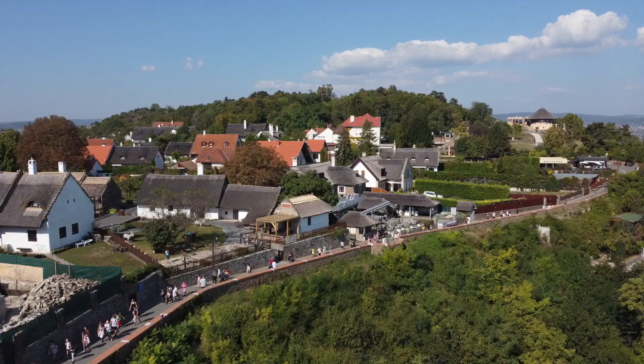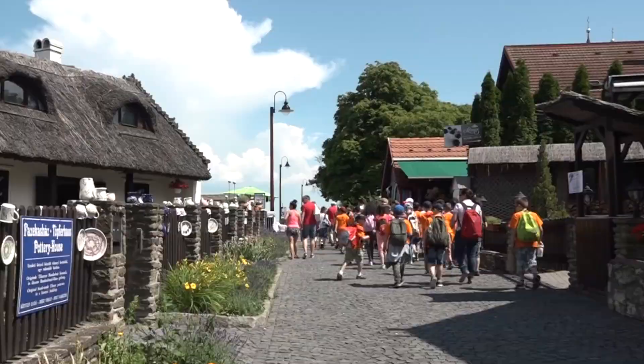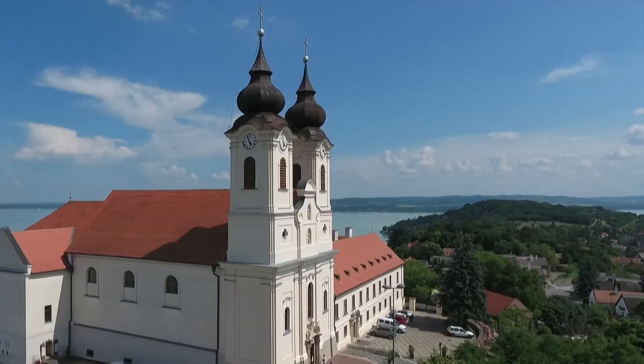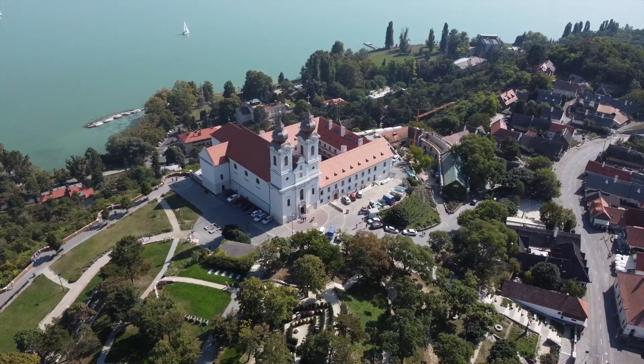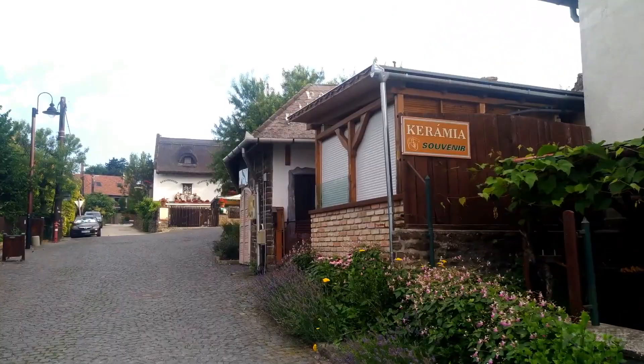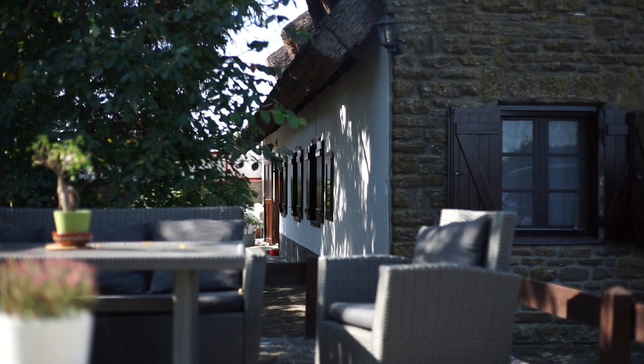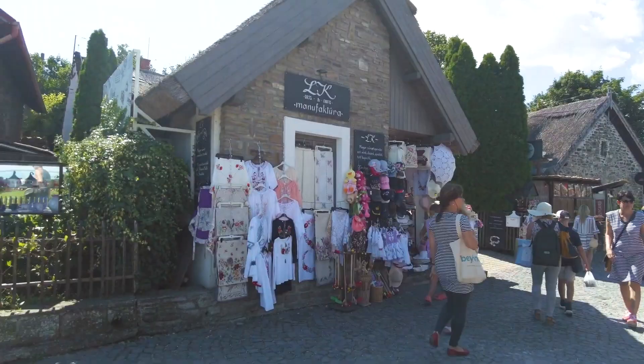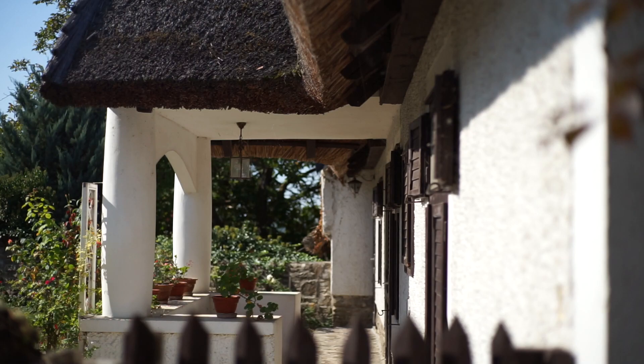At the top of the peninsula lies a traditional village with its charming architecture and the abbey, which gracefully commands the hill's summit. The winding narrow streets, staircases, courtyards, and irregular plots in the village allude to a medieval rural structure that still preserves the distinctive features of vernacular architecture to this day.